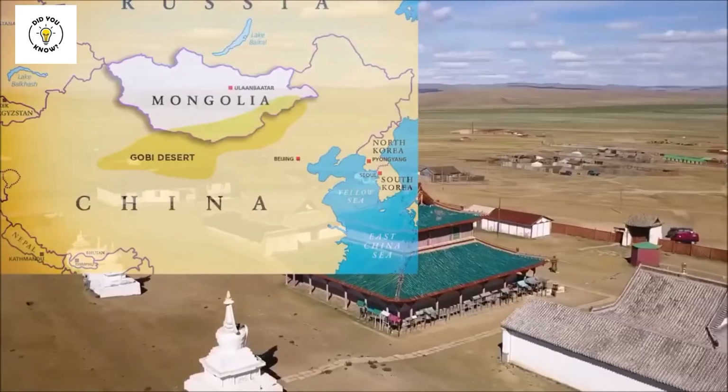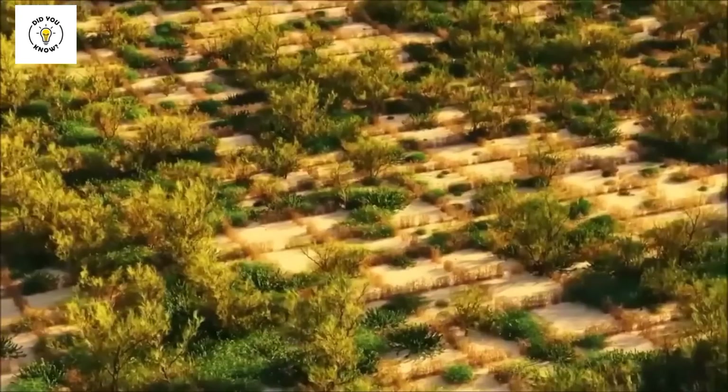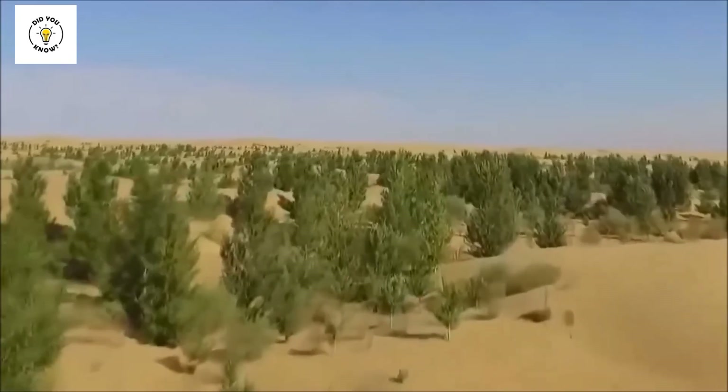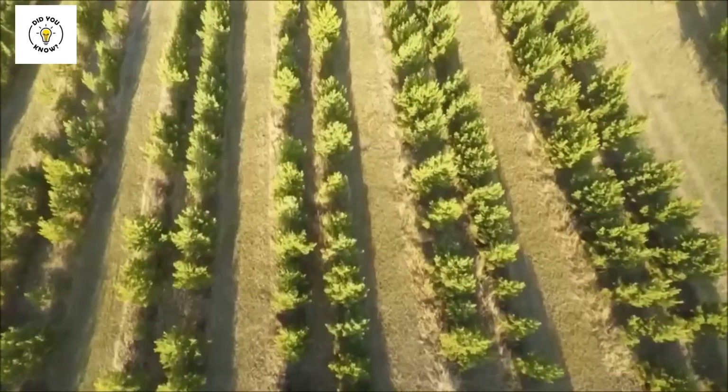China has an area called Inner Mongolia, which was also becoming a desert. But China worked very hard here, and this place is now becoming fertile. Trees have grown here on about 60 million acres of land, and the area now has grass cover on 45% of the land. This is a very big success.